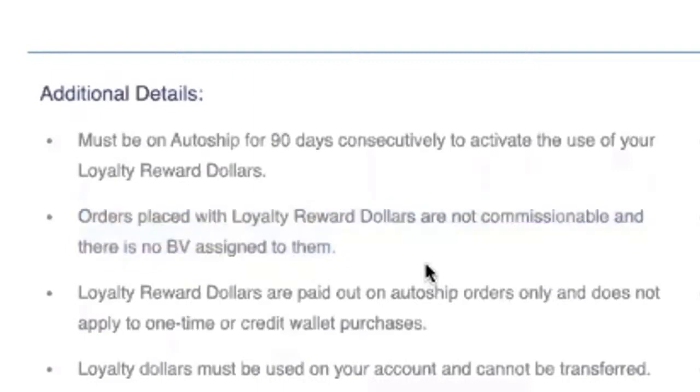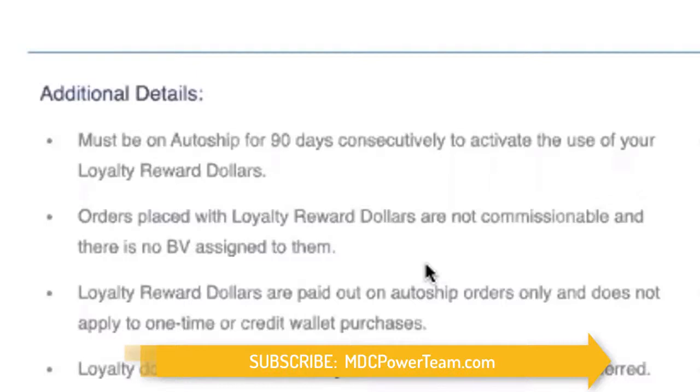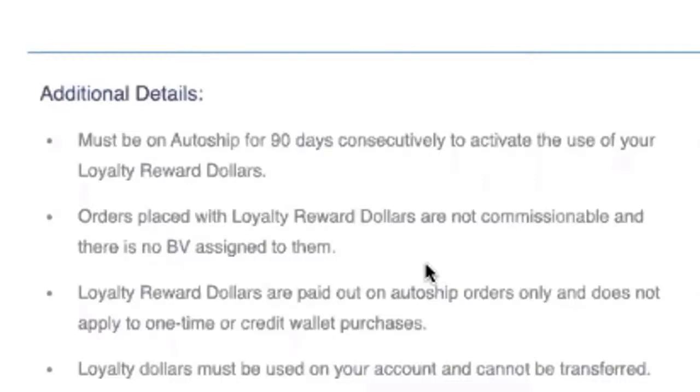Additional detail number two: orders placed with loyalty reward dollars are not commissionable and there's no BV assigned to them. When you redeem your $60, $90, $120 — whatever it is — that's essentially free product for your loyalty. We're not paying commissions or BV on that; there's no way we could do that as a company when we're already giving free product of huge value. This is different from the credit wallet, where money you transfer in or commissions you move over are commissionable — loyalty reward dollars are not.